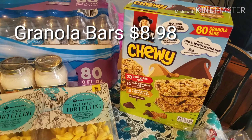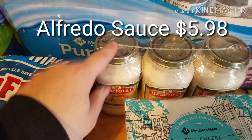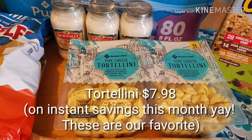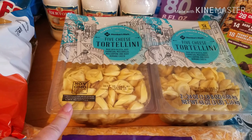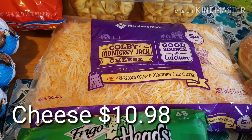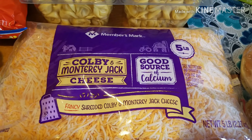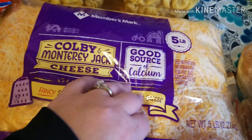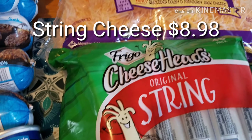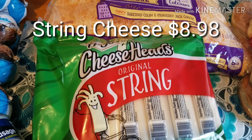And then these granola bars. And then we picked up this pack of sauces. It's really good with the five cheese tortellini, and I'm going to go ahead and just throw both of these into my freezer. I already have one in my freezer now. And then some cheese — I love getting cheese at Sam's. It's my favorite place to get cheese because it stays good for a long time and it's really affordable. And some hamburger buns and string cheese.